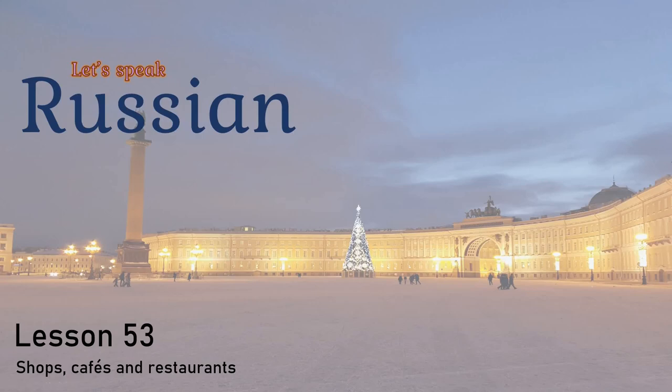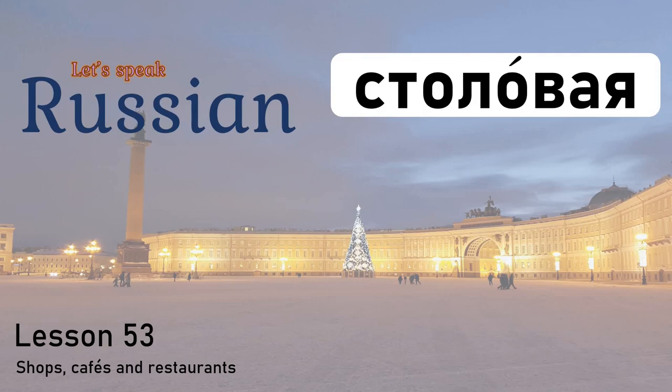Hello! Welcome to Culture TV. In this video, I'll take you shopping in Russia. And on the way back, we'll stop for lunch at a Russian Stolovaya. We'll be learning some very useful vocabulary in this video, so stay tuned.